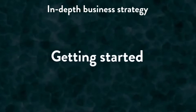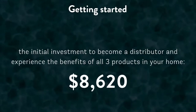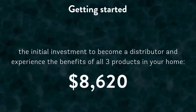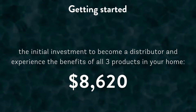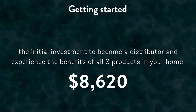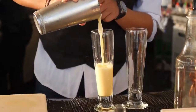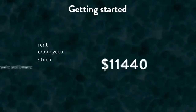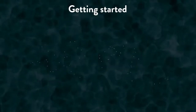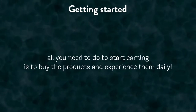With the Enagic business model, your initial investment to become a distributor and experience the benefits of all three products in your home is $8,620, which is a large sum of money. But when compared to the costs of starting up most businesses today, $8,620 is a very small amount to get you completely up and running, ready to start receiving high-ticket commission checks. Think about it — if you were to start a restaurant, cafe, juice bar, yoga studio, or clothing company, you would need much more to cover rent, employees, stock, sales software, licensing and insurance, et cetera. With Enagic, all you need to do to start earning hundreds and then thousands of dollars in commission is to buy the products and experience them each day in your home.